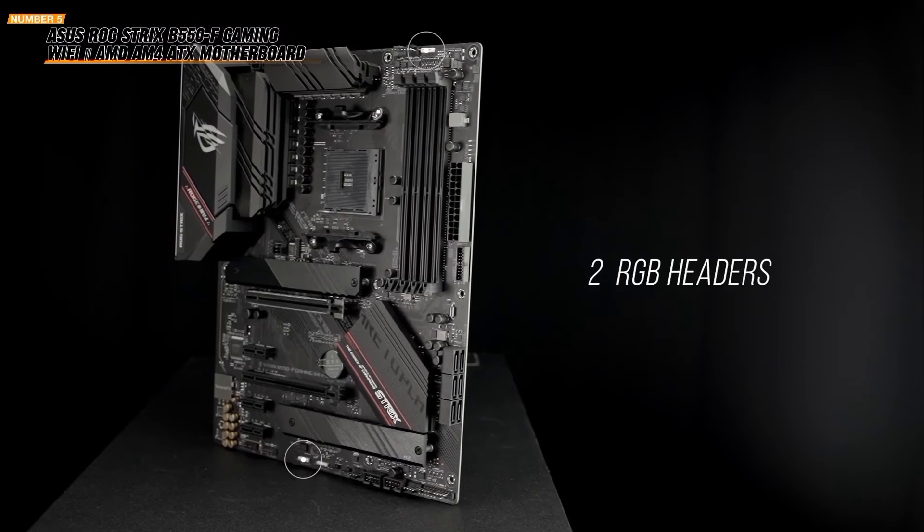Featuring 16+1 DrMOS, ProCool sockets, military-grade TUF components, and DrGo-plus VRM, this motherboard ensures maximum durability and performance even under heavy gaming loads. Stay cool with the VRM heatsink, PCH fanless heatsink, M.2 heatsink, hybrid fan headers, and Fan Expert 4 utility. This setup ensures efficient heat dissipation and reliable performance.